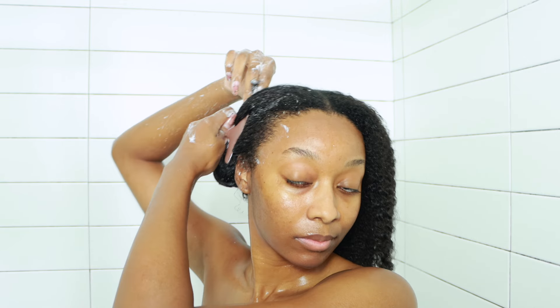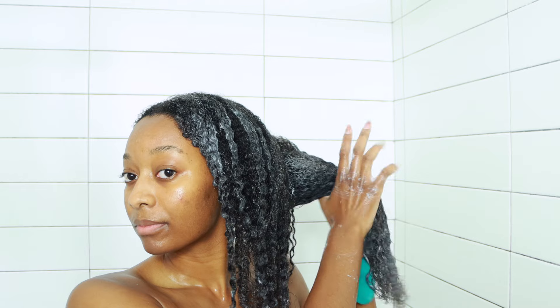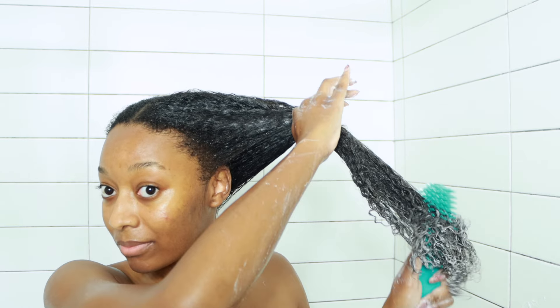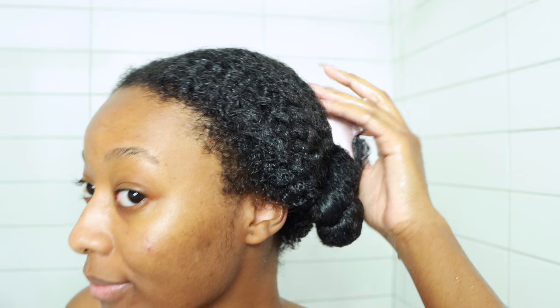This deep conditioner is supposed to repair split ends. It melts easily into the hair for smoother, shinier, healthier looking hair in just one wash — I'm just reading from the pamphlet. It definitely does melt into my hair pretty well. I'll show you after I let it sit on my hair for about 20 minutes how it kind of disappeared and I felt like it did soak into my strands.